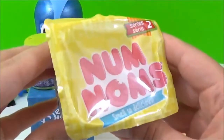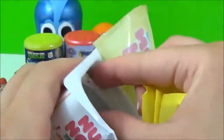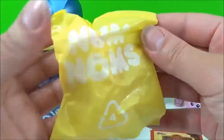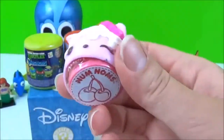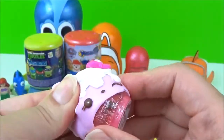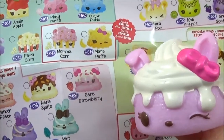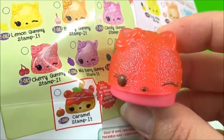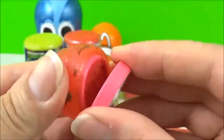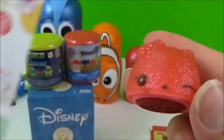The next surprise I'm going to open is this Series 2 Nom Noms! I wonder which one we got! This one looks like a yummy one! I think the Nom Nom we got is Zara Strawberry, but this one has some sprinkles and a tubo on top! But it's super cute! And we also got a Stamp It Nom Noms and this one is Cherry Gummy Stamp It! And it's so awesome! Let me try it out! Awesome! That is super cute!